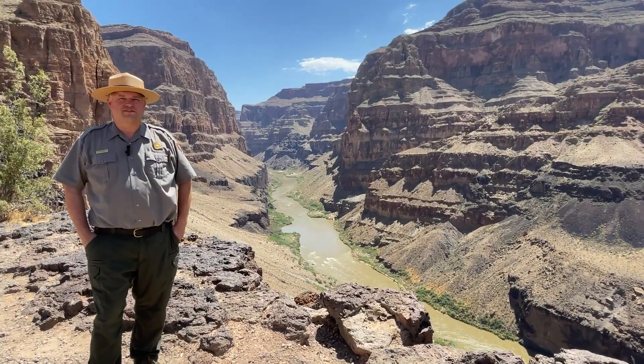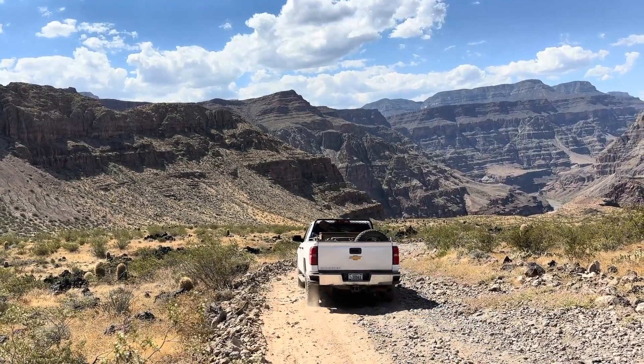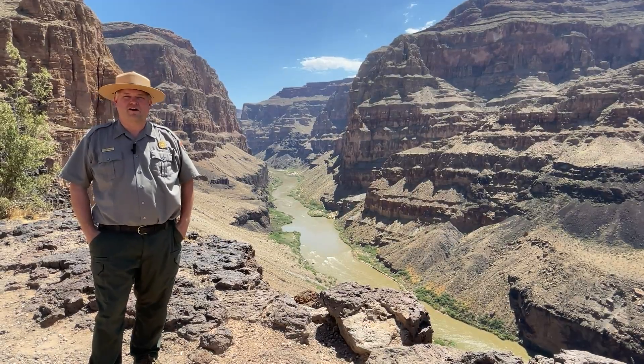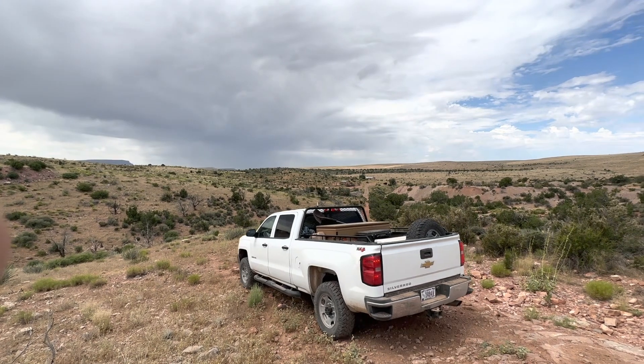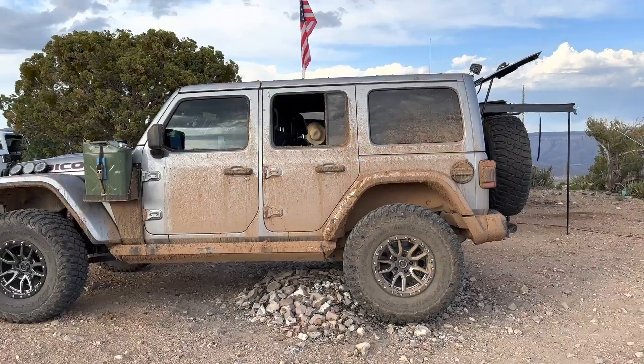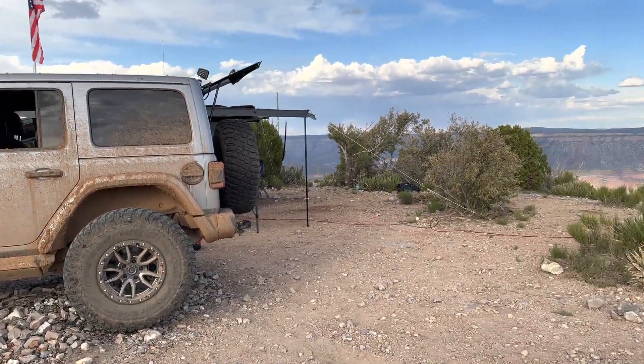One of the things that surprises folks when they come to Parashant is how rough some of the roads can be. This is not a place to bring your car, your minivan, or your RV. You really need a high clearance 4x4 vehicle like a pickup truck or a higher SUV than your typical stock vehicle.